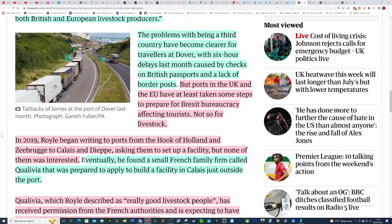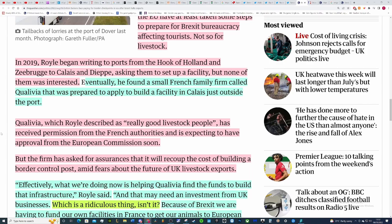The problems with being a third country have become clear for travellers at Dover, with six-hour delays last month caused by checks on British passports. Ports in the UK and the EU have at least taken some steps to prepare for Brexit bureaucracy affecting tourists — not so much for livestock. In 2019, Royal began writing to ports from the Hook of Holland, Zeebrugge, Calais and DP asking them to set up a facility, but none of them were interested. Eventually a small French family firm called Quai Lever was found that was prepared to build a facility in Calais, just outside the port.